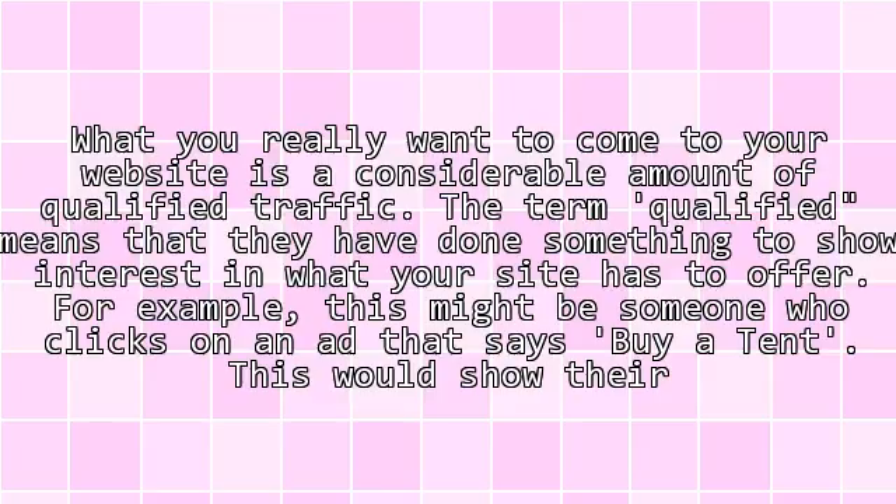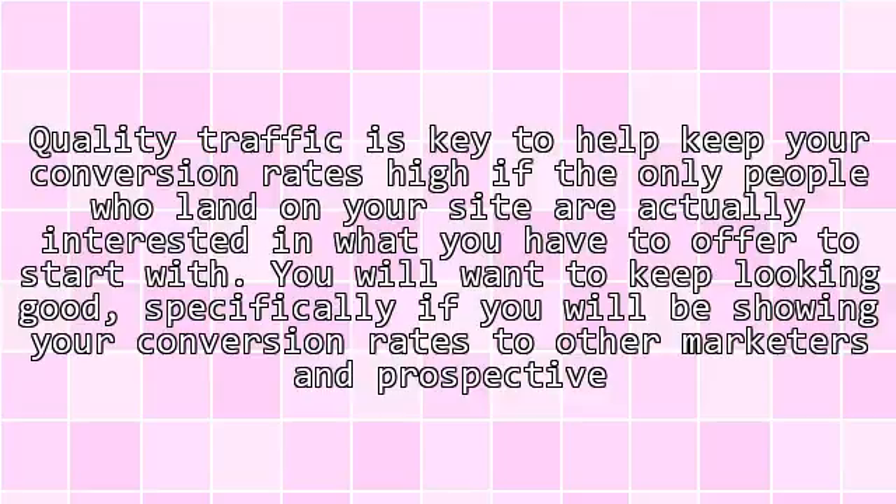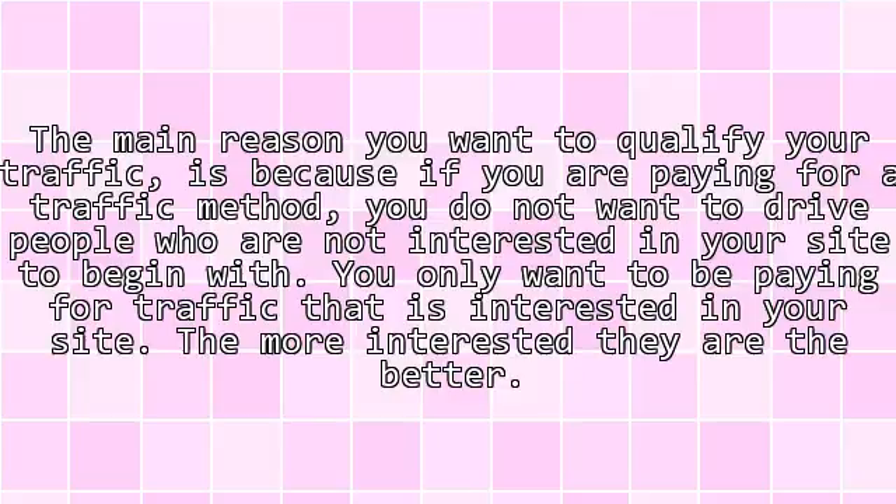You will be on the right track if you think of qualifying your traffic as a process where you filter out the people who are not interested in your site before they get to your site. Quality traffic is key to keep your conversion rates high if the only people who land on your site are actually interested in what you have to offer. You only want to be paying for traffic that is interested in your site — the more interested they are, the better.